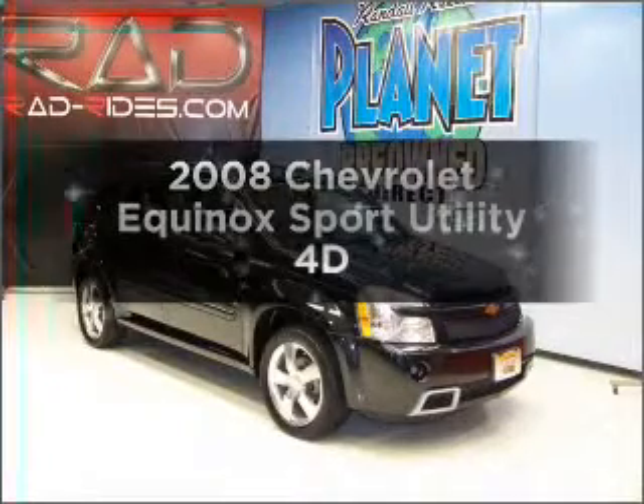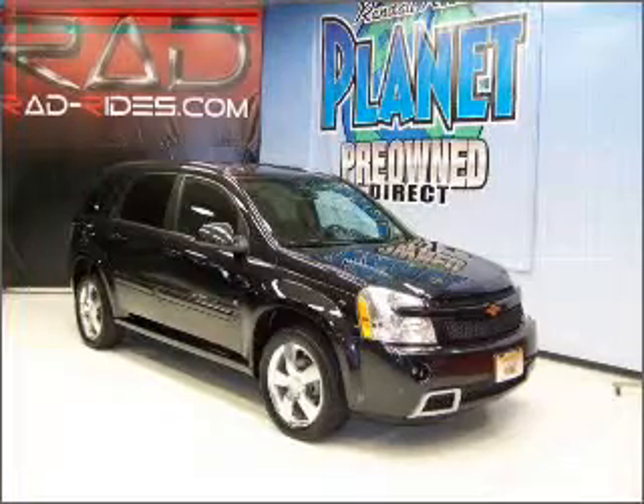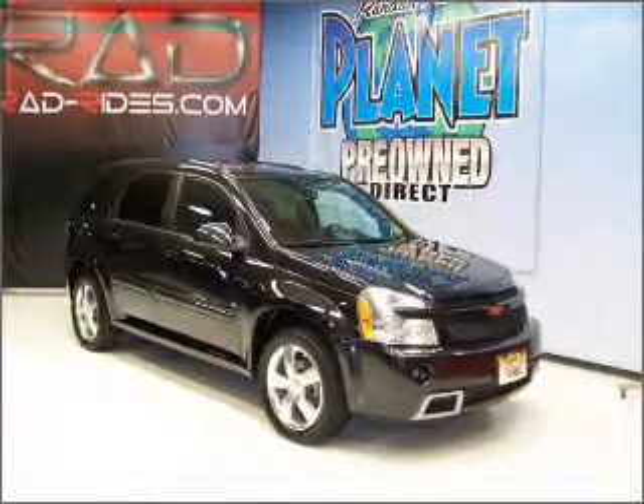Presenting the 2008 Chevrolet Equinox. If you're looking for a first-rate auto, this one could be yours today. With a reliable engine that responds smoothly to its automatic transmission.